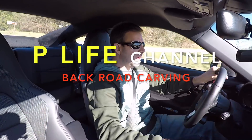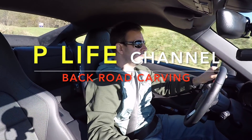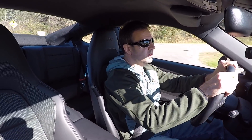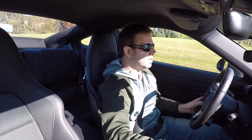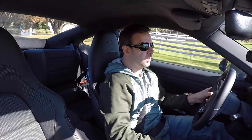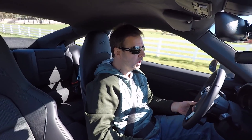My name is Pete and welcome to P-Life. Absolutely gorgeous day, late fall, outside of Chicago — a few hours out through some absolutely beautiful country roads.